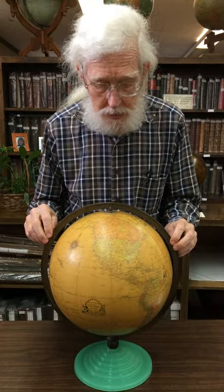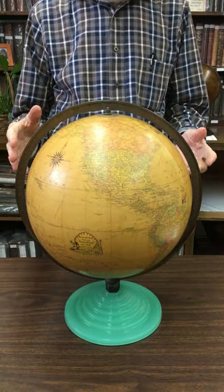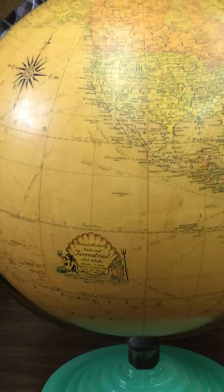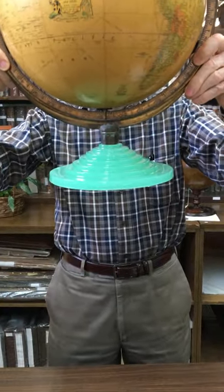This is a Rand McNally Terrestrial Art Globe, one of the nicest ones we've ever had. They're pretty rare, and it's on a turned glass base.